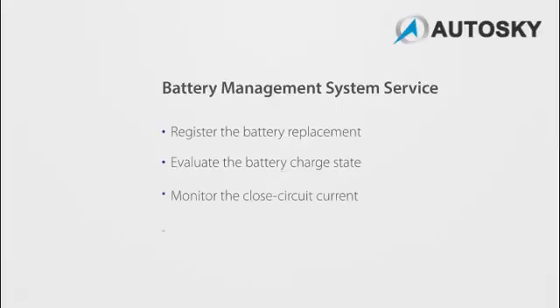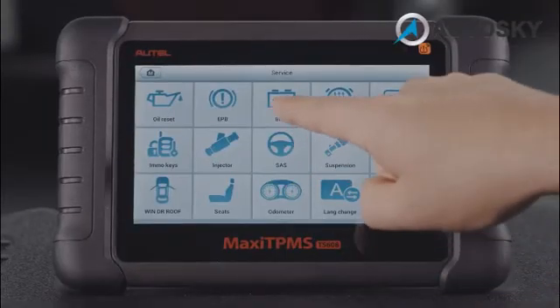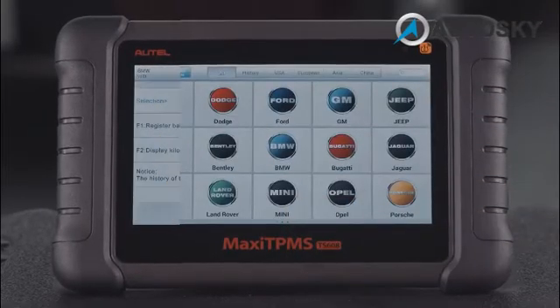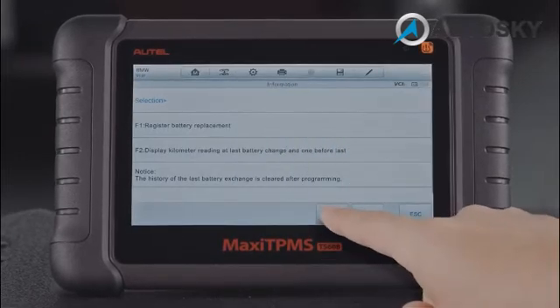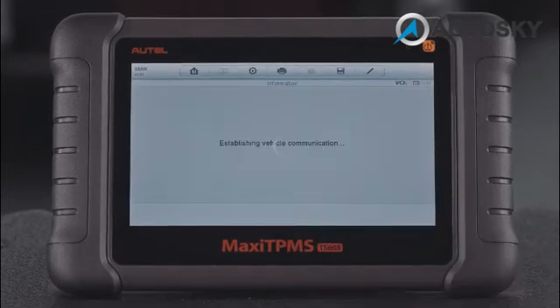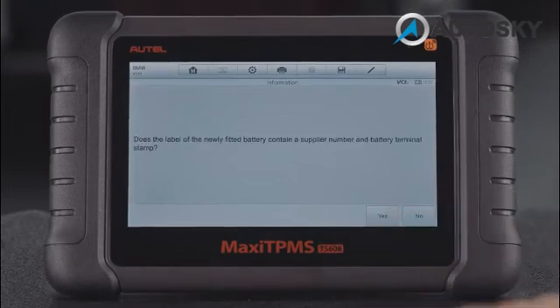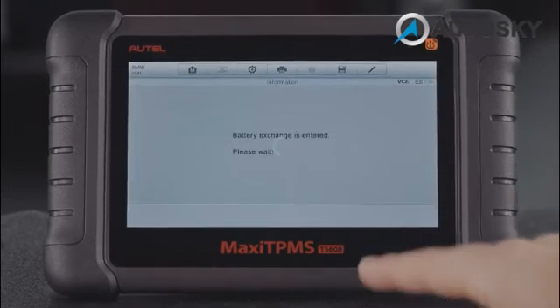BMS Service allows the TS-608 to perform the following functions. Taking Register Battery Replacement as an example, this option displays the mileage reading when the last battery was replaced. It registers the battery replacement after installing a new battery and informs the power management system that a new battery has been installed.